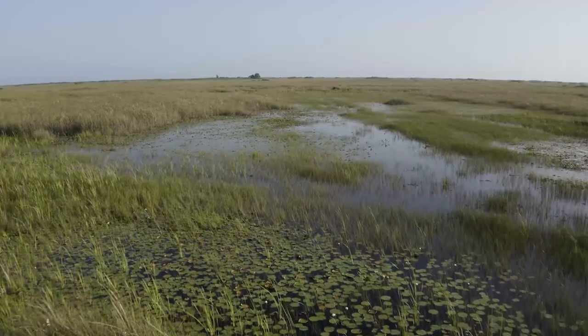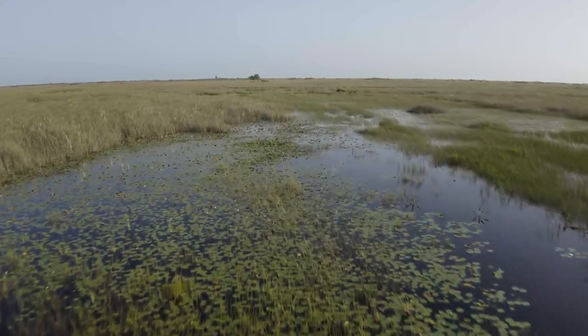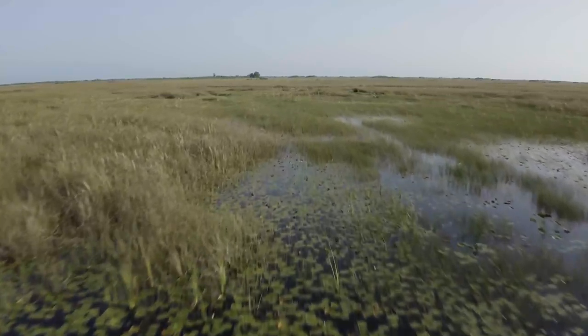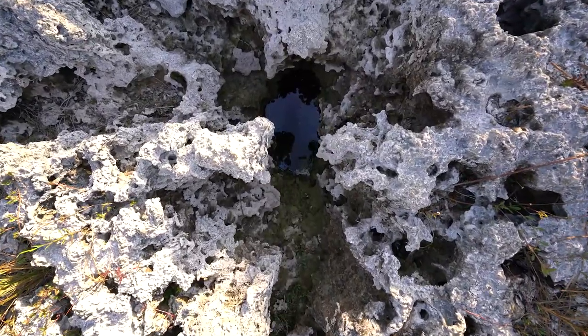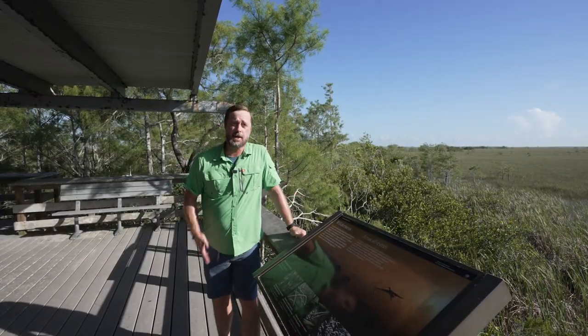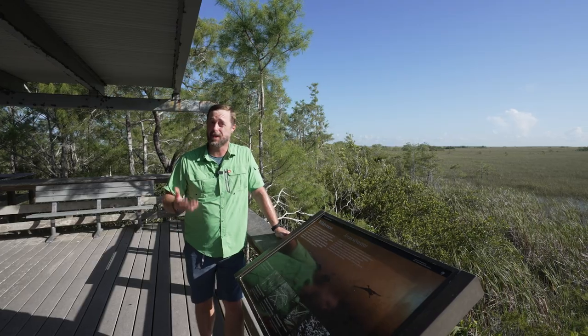The Everglades is a vast wetland ecosystem which stretches across South Florida. Much of the water drifting across the huge shallow river of grass seeps easily down through the craggy limestone bedrock, recharging the Biscayne aquifer below. For South Floridians like me, making sure that clean water continues to flow through the Everglades is what keeps the taps flowing.